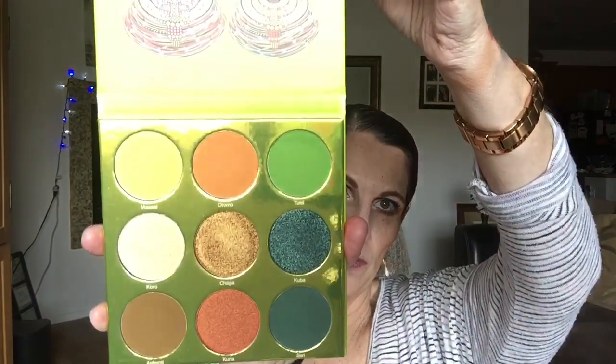I have two Juvia's Place palettes that I ordered during their 40% off sale. I picked up the Tribe palette — really pretty colors — but I've only used it one time, so I need to carry this one over for next month to continue using. I've tried Juvia's in the past and the formula is the same: good quality. And then I picked up the Magic Mini, which I've only used twice, so I'm going to carry that one over for March as well.